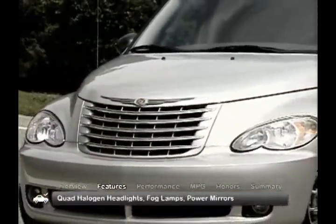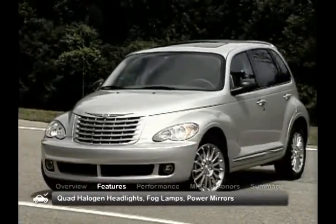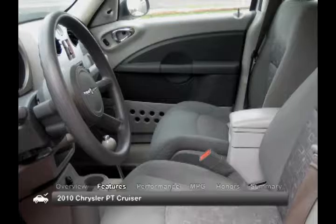The retro-style 2010 PT Cruiser comes standard with quad halogen headlights, fog lamps, and power mirrors. In the rear, a spoiler and a rear window wiper are also standard.